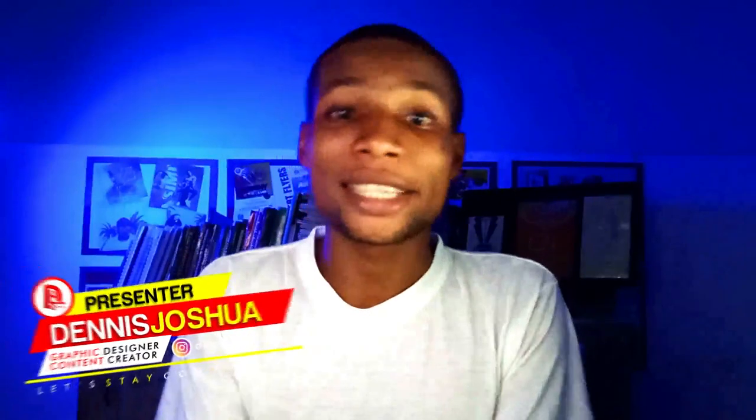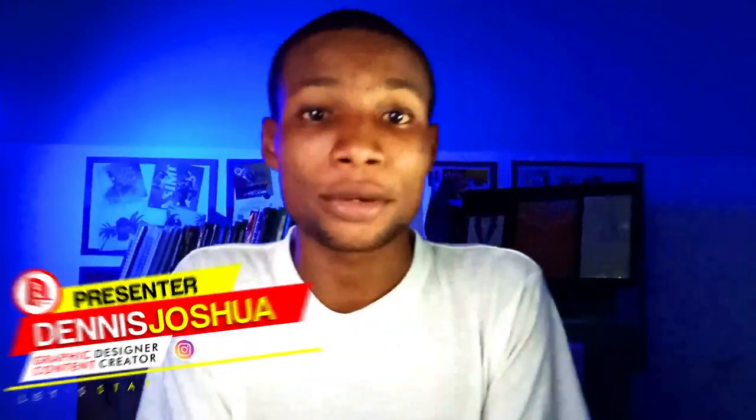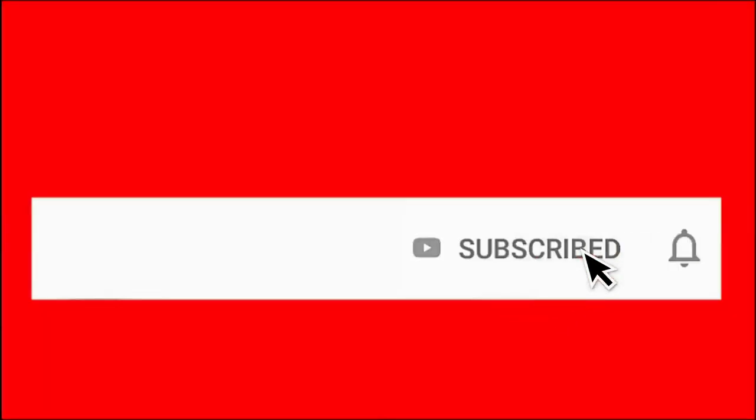Hello, my name is Dennis, helping you build your design skills. If learning graphic design and making creative designs suits your interest, consider subscribing and don't forget to turn on the bell so you get notified when I upload new videos like this one.